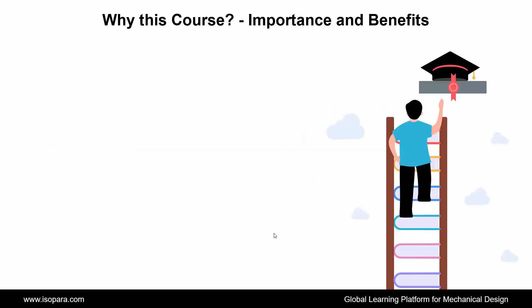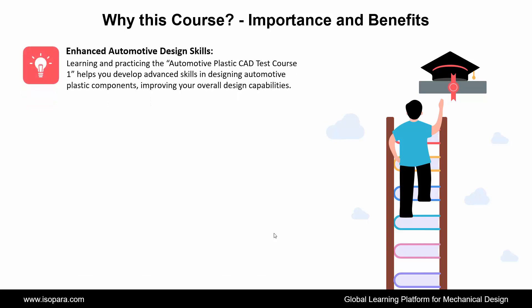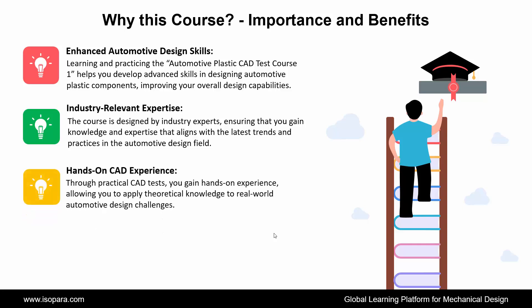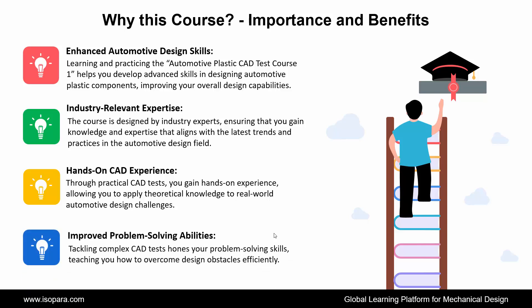Now we see why to choose this course, its importance and benefits. First is Enhanced Automotive Design Skills: learning and practicing the Automotive Plastic CAD Test Course 1 helps you develop advanced skills in designing automotive plastic components, improving your overall design capabilities. Second is Industry-Relevant Expertise: the course is designed by industry experts, ensuring that you gain knowledge and expertise that aligns with the latest trends and practices in the automotive design field. Third is Hands-On CAD Experience: through practical CAD tests, you gain hands-on experience, allowing you to apply theoretical knowledge to real-world automotive design challenges. Fourth is Improved Problem-Solving Abilities: tackling complex CAD tests hones your problem-solving skills, teaching you how to overcome design obstacles efficiently.